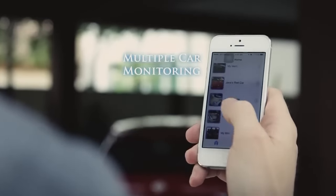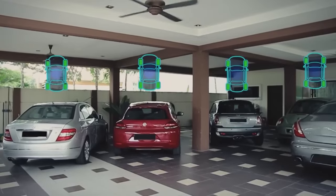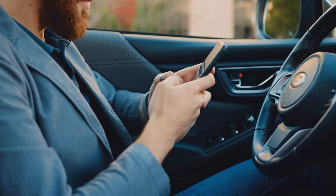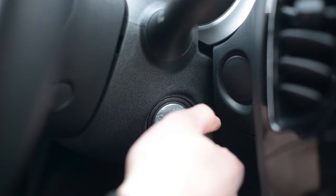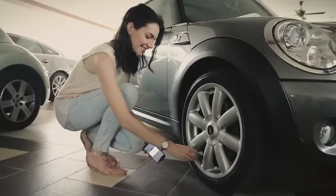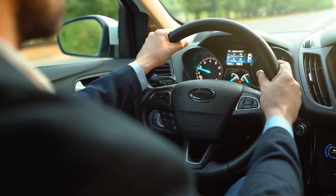With customizable pressure thresholds, FOBO Tire 2 empowers you to set alerts according to your preferences, ensuring you're always aware of your tire's status. Even when your vehicle's ignition is off, FOBO Tire 2 continues its vigilant monitoring, providing round-the-clock peace of mind.